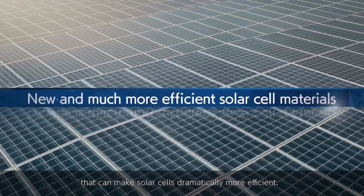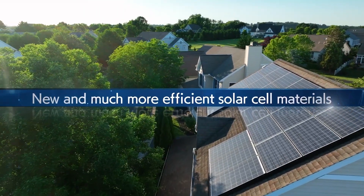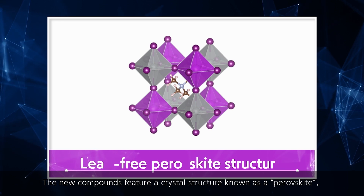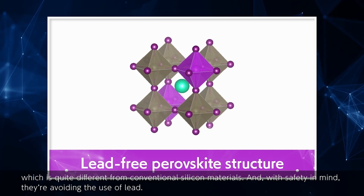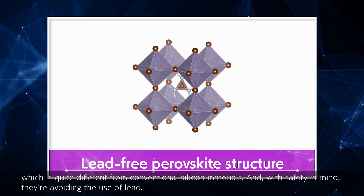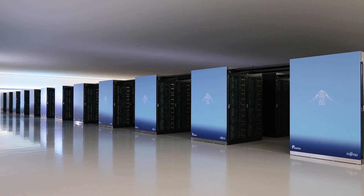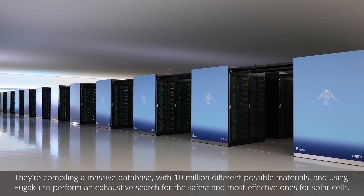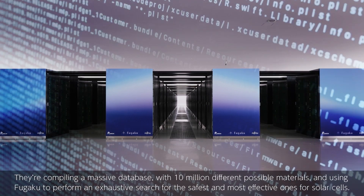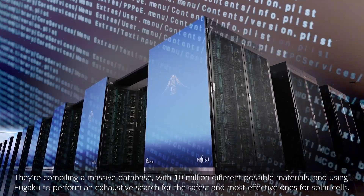One project overseen by research team leader Takahito Nakajima at RIKEN is developing and commercializing a new class of compounds that can make solar cells dramatically more efficient. The new compounds feature a crystal structure known as a perovskite, which is quite different from conventional silicon materials. With safety in mind, they're avoiding the use of lead. They're compiling a massive database with 10 million different possible materials and using Fugaku to perform an exhaustive search for the safest and most effective ones for solar cells.